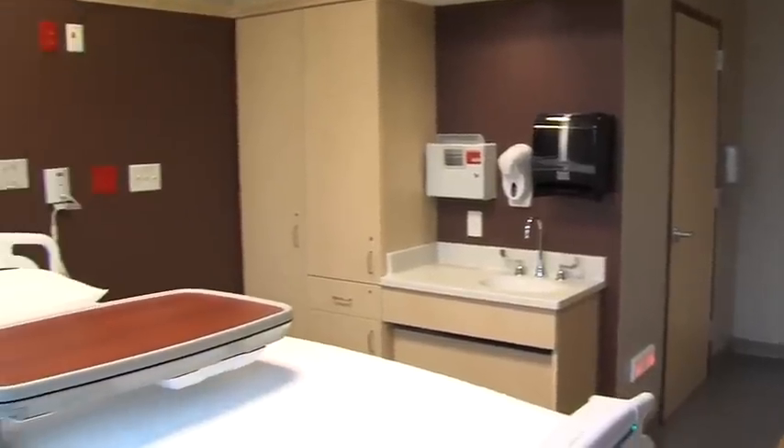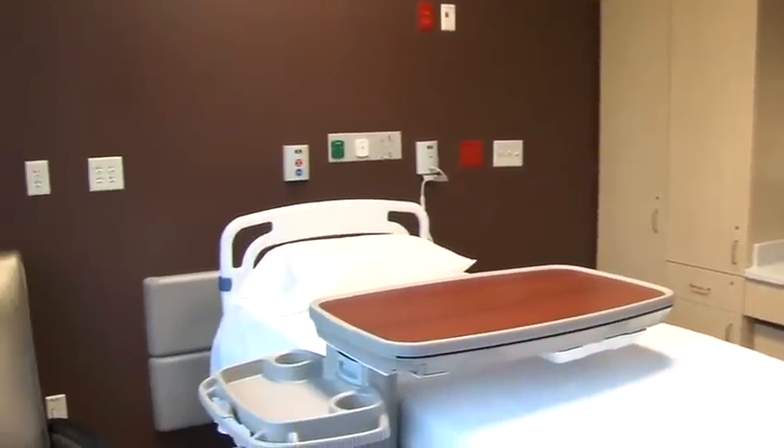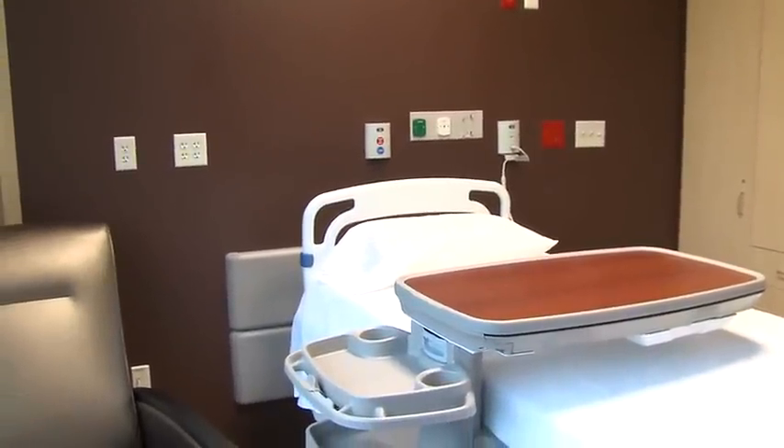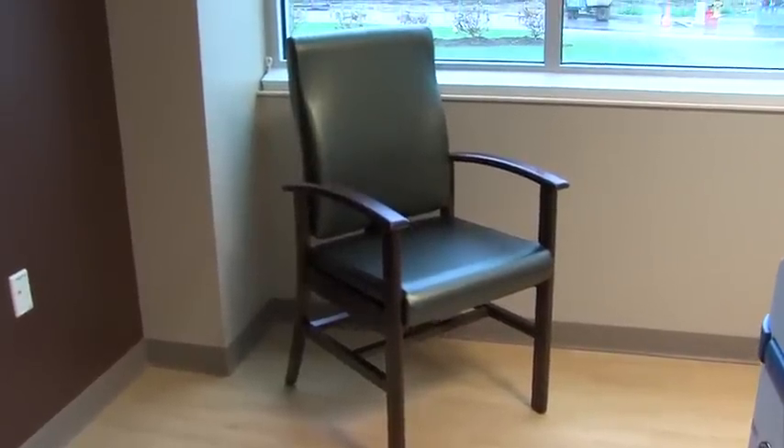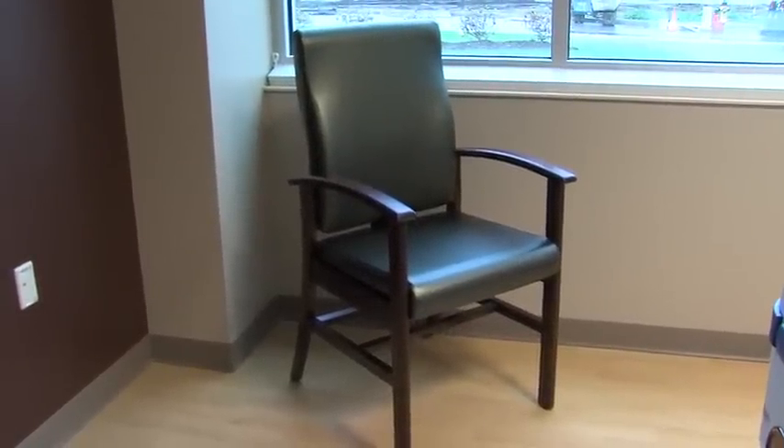We've also put some things in the patient room to help make it a little easier for an orthopedic or spine patient. For instance, we have a hip chair in the room. It's three inches higher than a standard chair, which doesn't sound like much, but when you've just had a new knee or new hip put in, you don't want to flex that joint as much initially. So it helps the patient get in and out of that chair a lot easier.